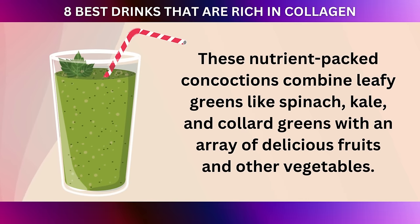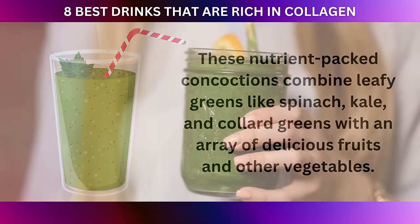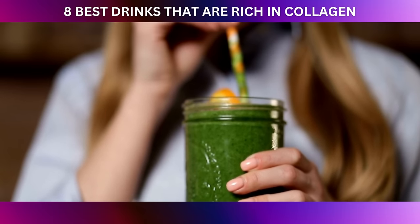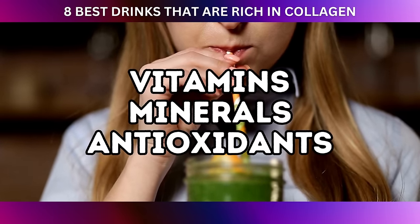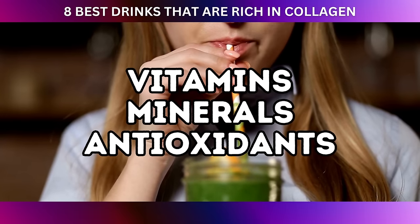These nutrient-packed concoctions combine leafy greens like spinach, kale, and collard greens with an array of delicious fruits and other vegetables. The result? A tasty and refreshing drink that provides minerals and antioxidants essential for collagen production and skin health.